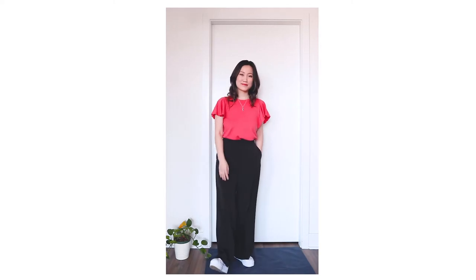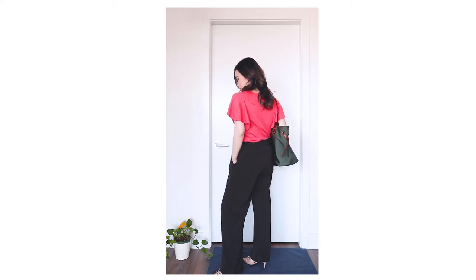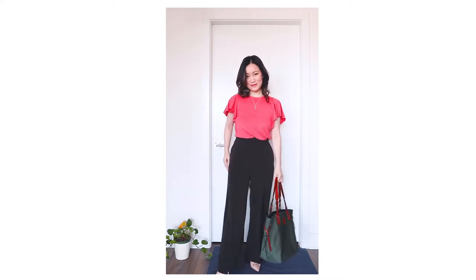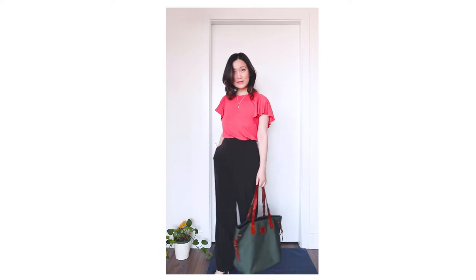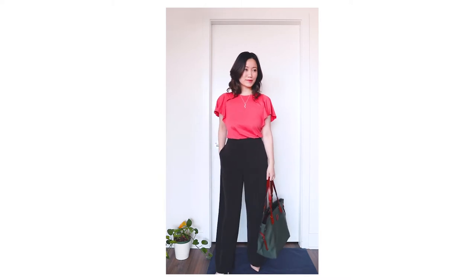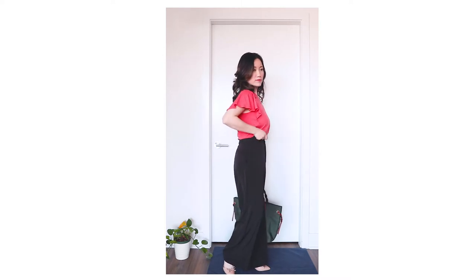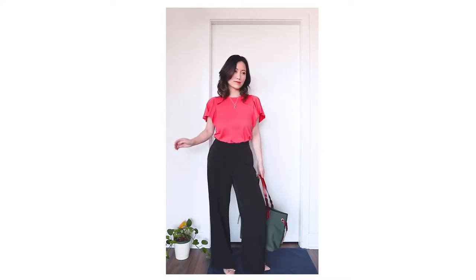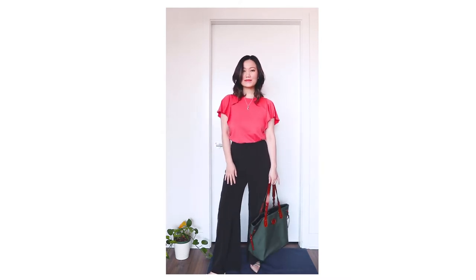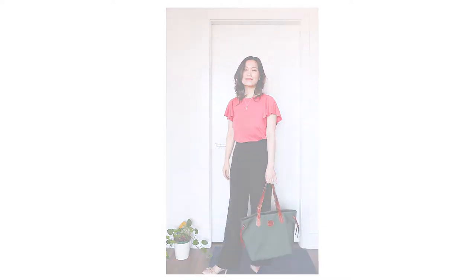Here I swapped out my accessories for something more office appropriate. The flutter sleeve makes it look a little dressier and I paired it with nude low heel pumps and a green tote bag. I think the color combo, even though nothing is exactly the same, all kind of goes well together and looks quite pleasant. Don't be afraid to wear a light color shoe with a dark pant as long as it's not super white like I did with the Keds — that was a bit too much. If I worked in an office sitting down all day, this is likely what I would wear for summertime.